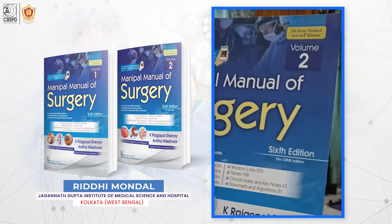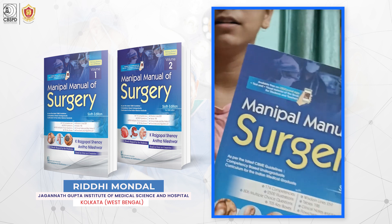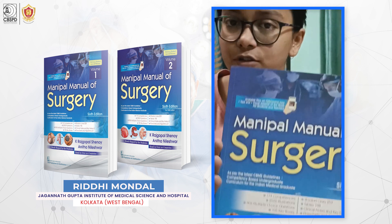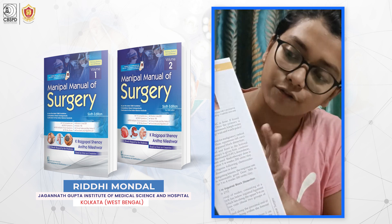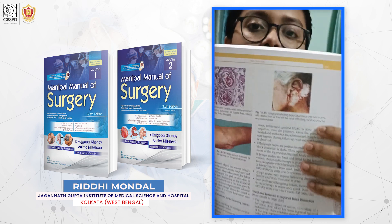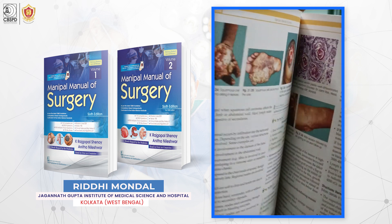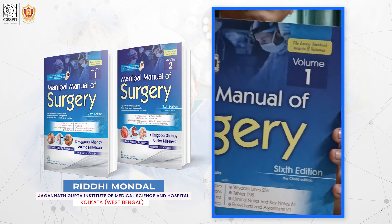This is the latest edition. As we can see, the competencies in the new CBME curriculum have been included, and there are several illustrations which I will try to show. I have already referred to this book from my surgery clinics.